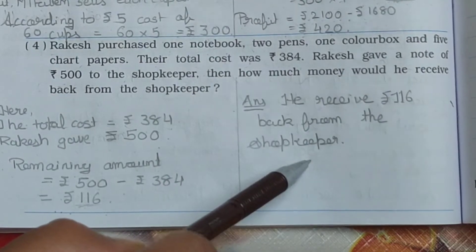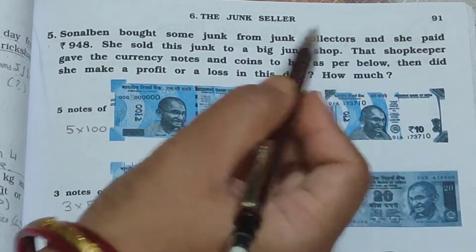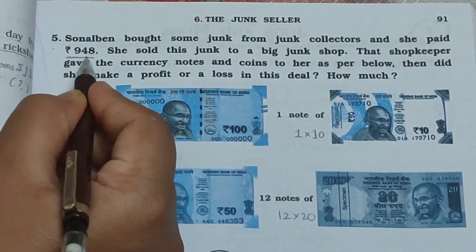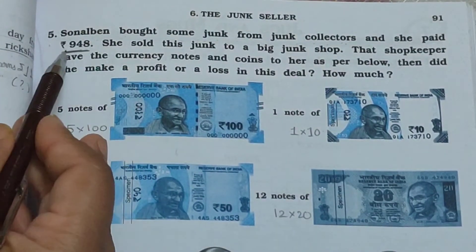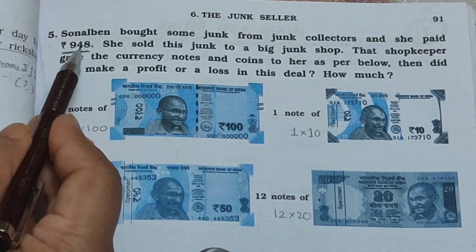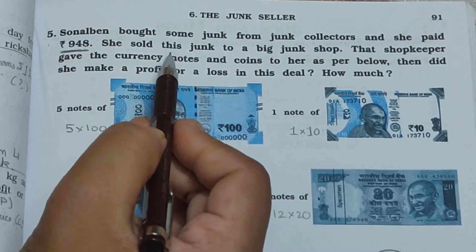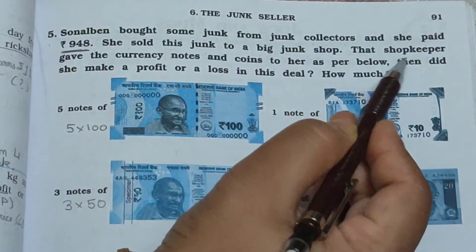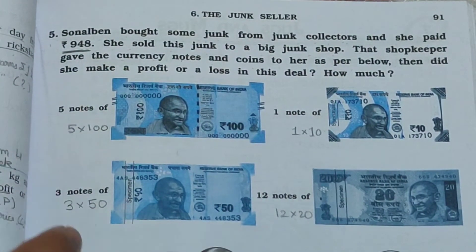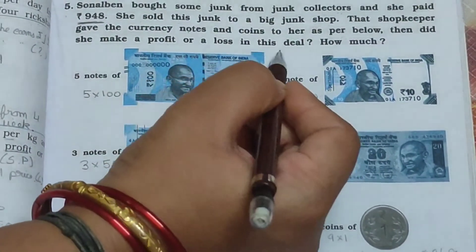Now see page number 91, main 5. Sonal Ben bought some junk from junk collectors and paid Rs. 948. She sold this junk to a big junk shop. That shopkeeper gave her currency notes and coins as payment. Did she make a profit or a loss in this deal? How much?